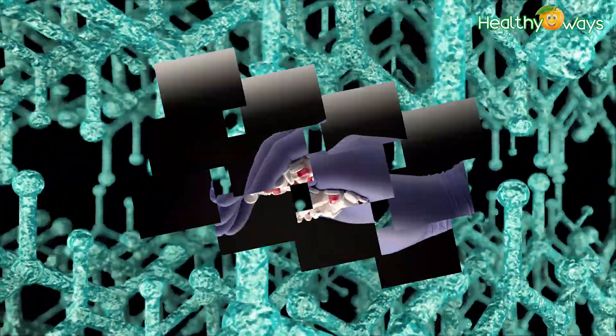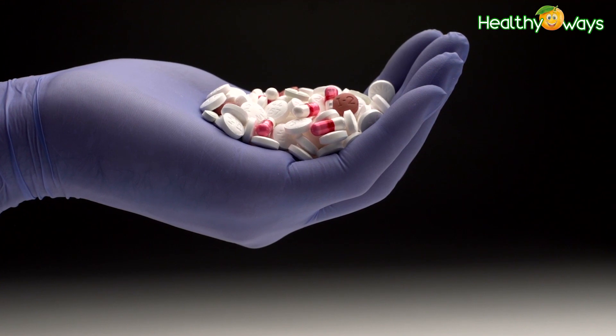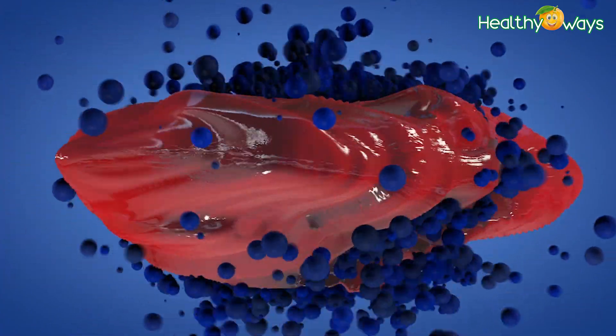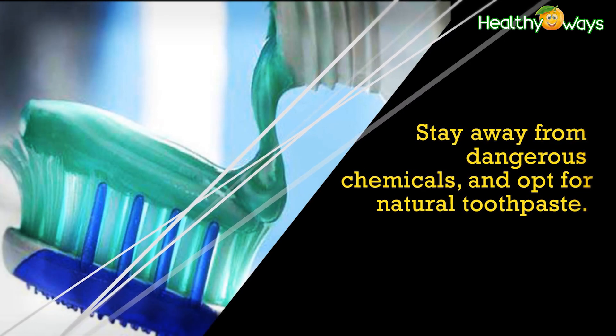Also, with increasing antibiotic resistance, it is important that we turn our attention to new ways to combat microbial infection. Stay away from dangerous chemicals and opt for natural toothpaste.